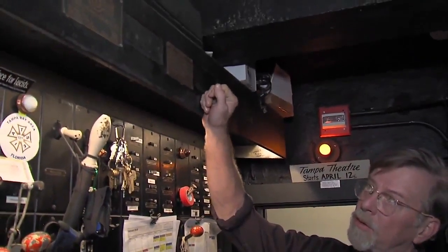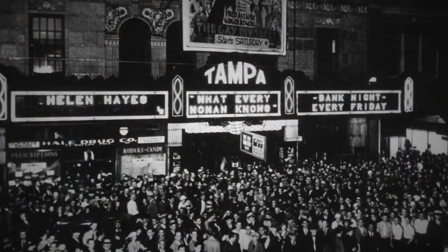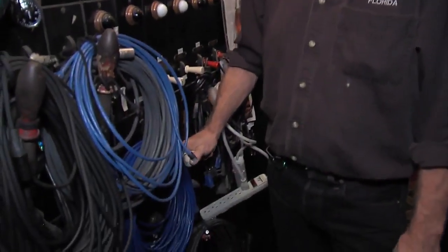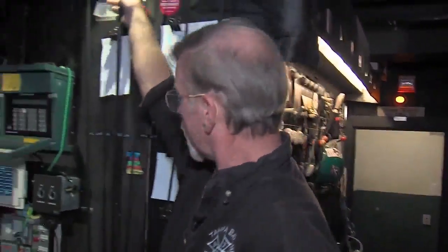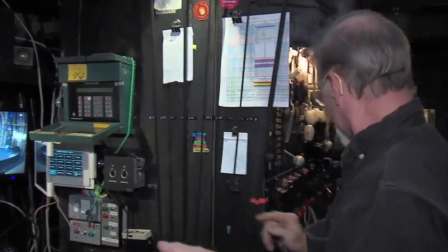This right here is the main switchboard — 1926, Frank Adams Electric, Chicago, Illinois, John Eberson Architect — all documented here. For 92 years, when you sat down in your seats and the movie started, we took house lights down here, turned off the relays, reset anything else needed for house lights, then opened the drape. The projectionist would open the gate on the projector and start the film. That walk back and forth happened for 92 years.